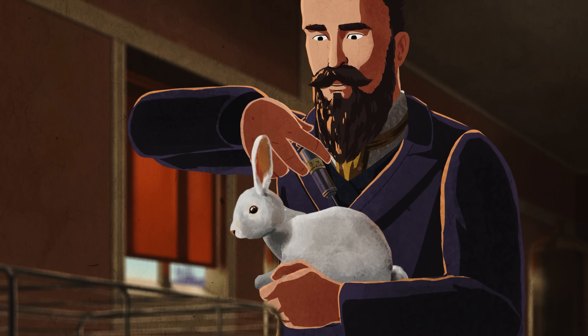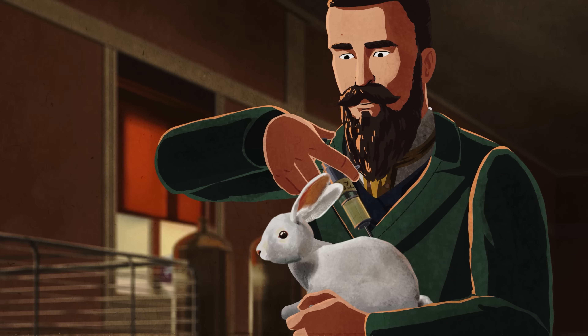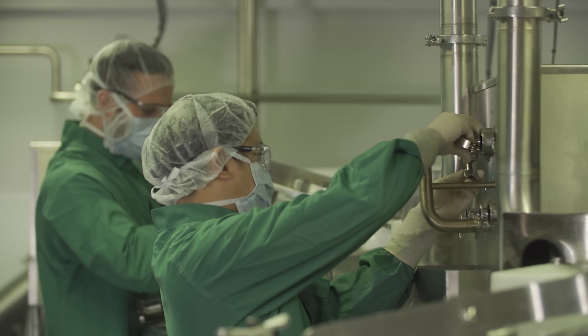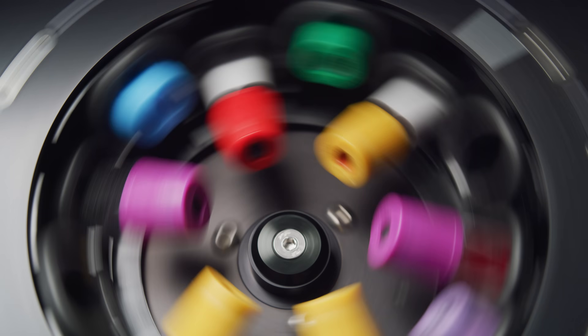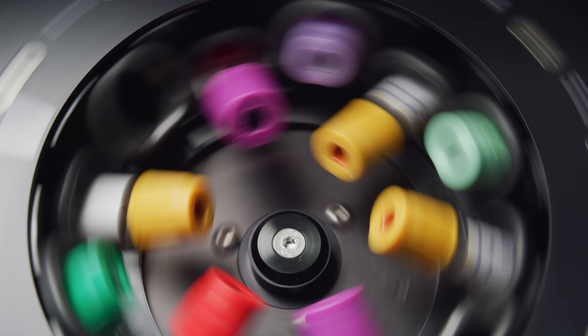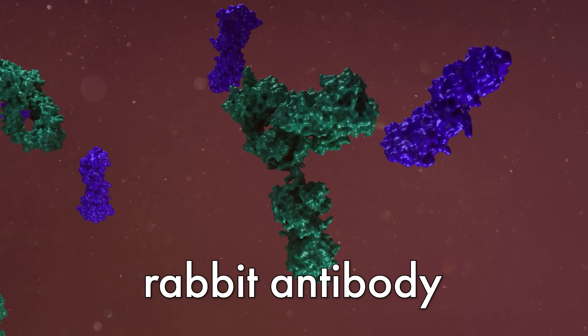And then, over a period of six months, they gradually increase the dose as the rabbits build up their immunity. And once they can withstand six times the lethal dose, their blood is collected and spun on a centrifuge to separate out the antibodies. It is these rabbit antibodies that form the life-saving antivenom.